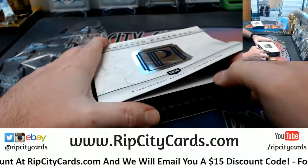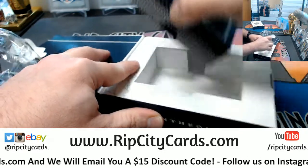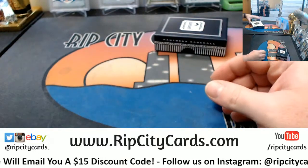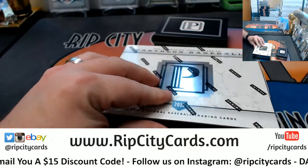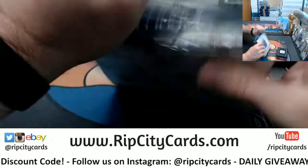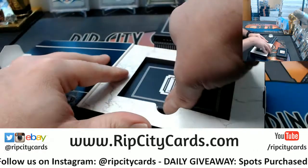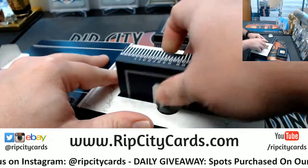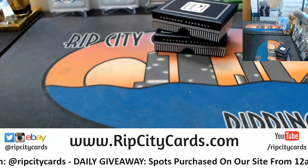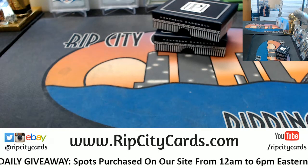I want one rainbow before I die. And I want that rainbow to be, at minimum, BGS 9.5. If I win PSA, I would go PSA 9, but since I would have won autographs, I would probably go BGS. So, BGS 9.5-10 rainbow.